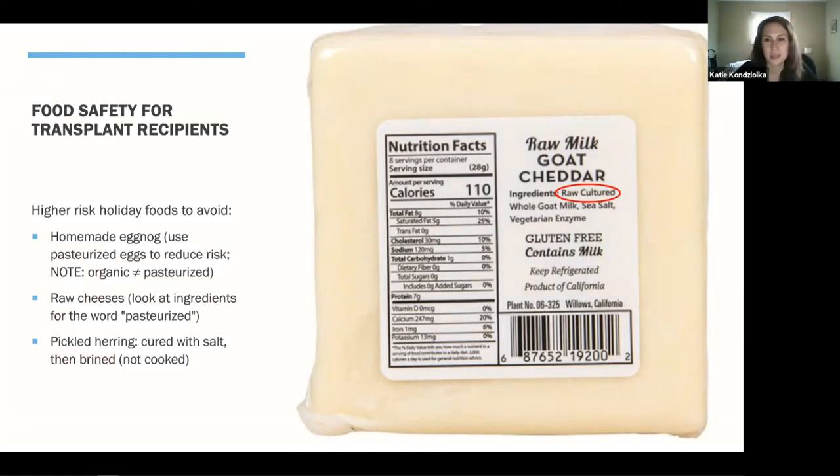Another common holiday item is homemade eggnog. If you're making it with standard eggs from the carton, those are not pasteurized and carry a risk for salmonella — though only about one in 20,000 eggs contains salmonella. The recommendation is to use pasteurized eggs: liquid egg beaters are pasteurized and safe, or find a pasteurized carton of eggs, which can be hard to find. If it doesn't say pasteurized on the label, it's not. Note that organic or free range does not mean the same as pasteurized — those still carry bacterial risk. Pickled herring is also a higher-risk holiday food — it's not cooked, just cured and brined with salt.